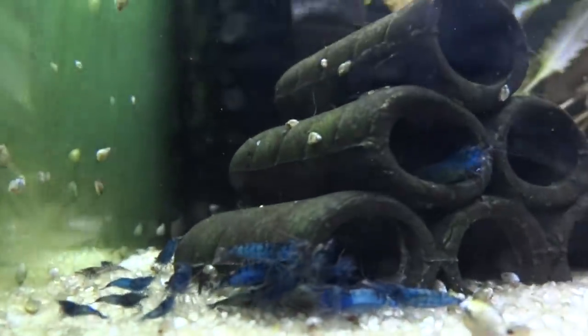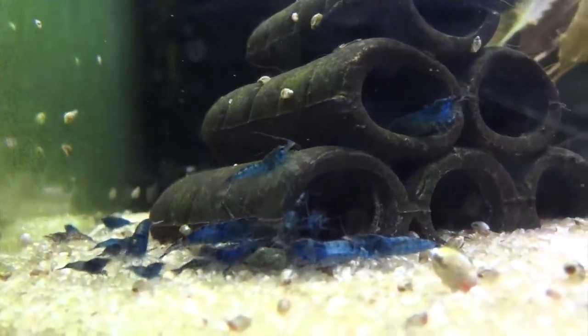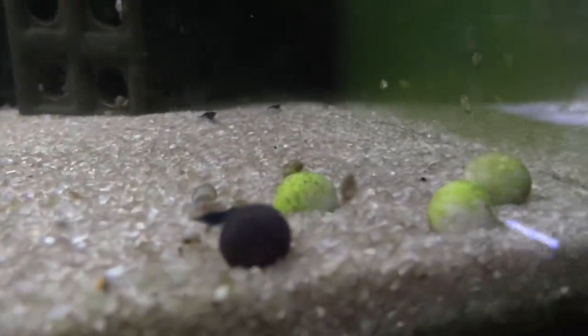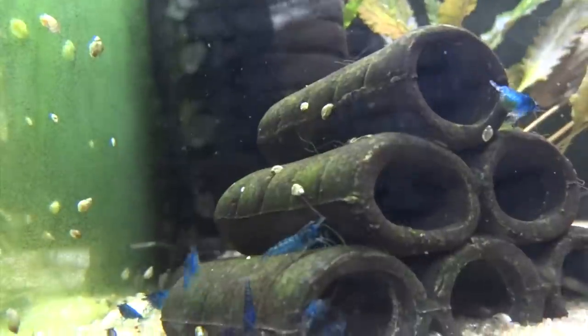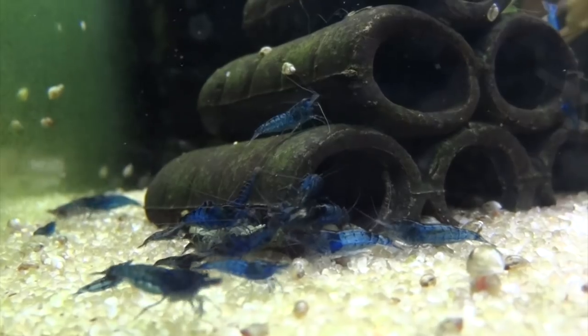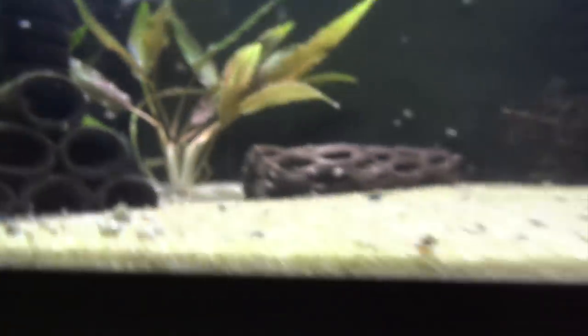Blue Dreams up here are doing great. They're having babies and they're surviving and growing out, so that's nice. Got some really nice colored ones, which is always a plus. I'm really looking forward to seeing what this colony does and hoping that it expands. That's this corner of the basement — we'll go upstairs and show you the last few tanks.